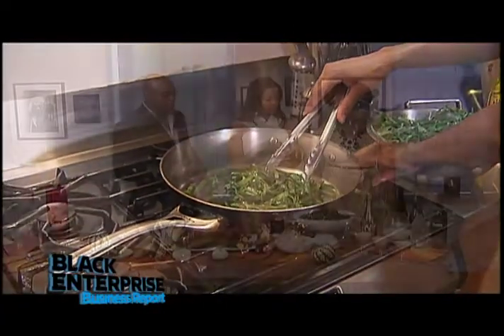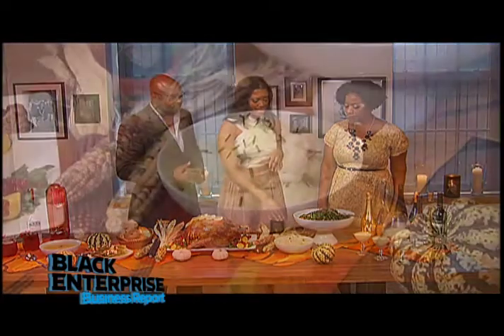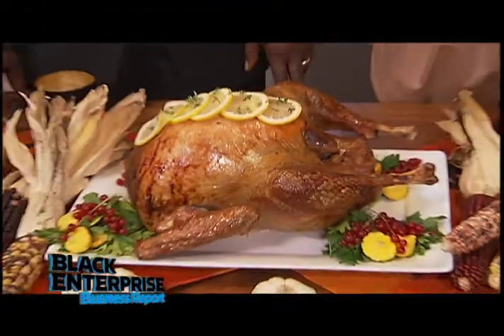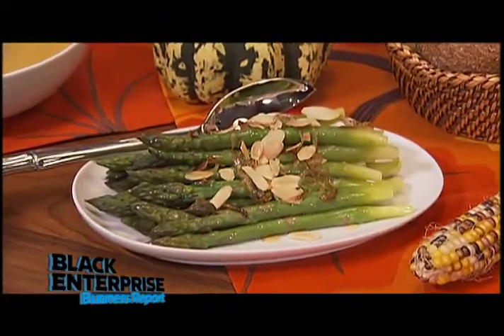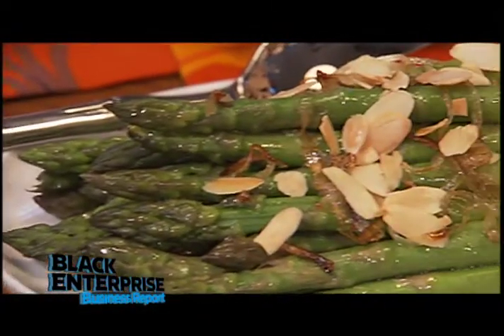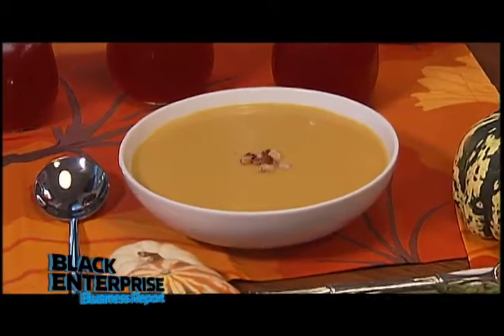Here is a healthier take on collard greens — they're sautéed and still have that smokiness with the smoked turkey, but they're not braised for a really long time. Classic mashed potatoes, which everybody loves. We've got our classic butter-basted turkey. This is asparagus that's been sautéed, nice and bright green. We've got caramelized onions and some browned almond slivers. And over here is the soup — it's butternut squash and leek. For dessert, I always recommend you should start with champagne.